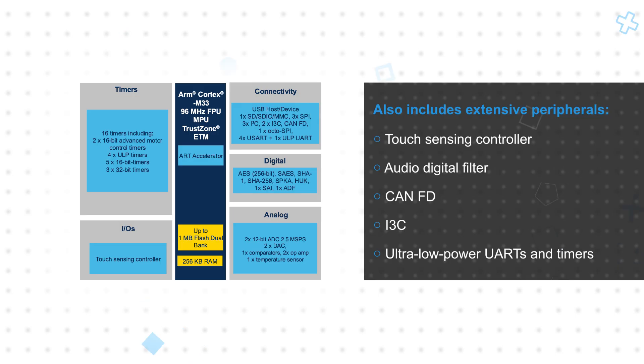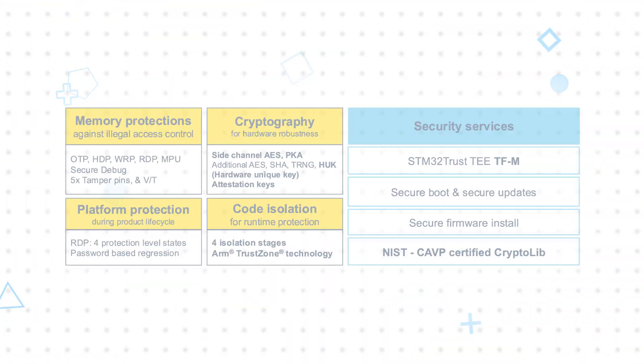Additional peripherals include ultra-low-power UARTs and timers, and more. The MCUs also offer state-of-the-art security, protecting memory and the platform, supporting cryptographic functions, isolating code, and supporting secure firmware install.